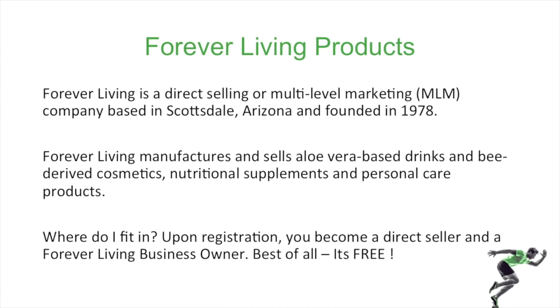You're probably wondering, where do I fit in? Your first step is to register and become a Forever Living business owner. Becoming a business owner is free. We will get into registration once we go through the financial incentives.